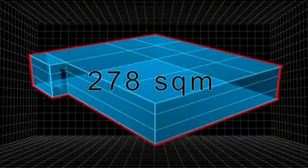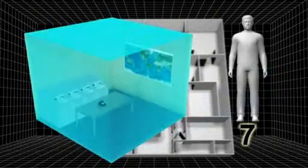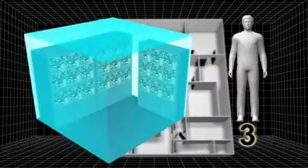The 278 square meter bunker was designed for 16 people: seven in the operations room, six in the communications room, and three in the control room.